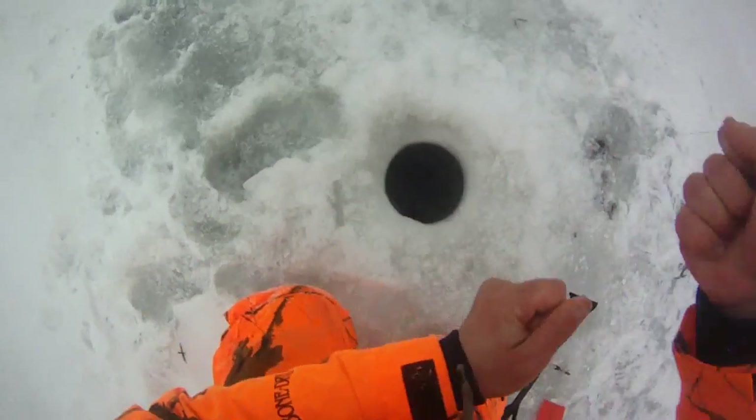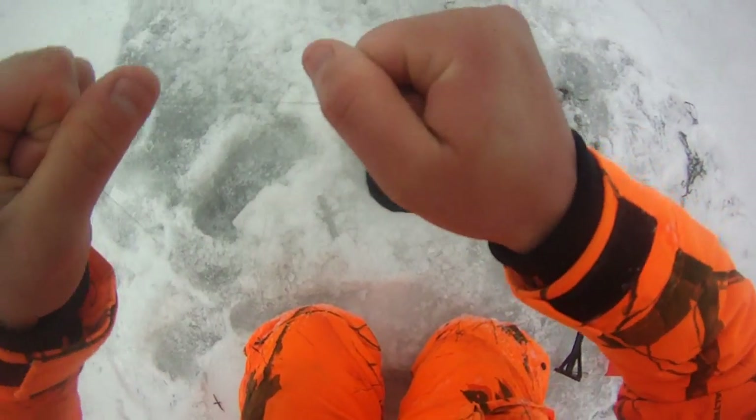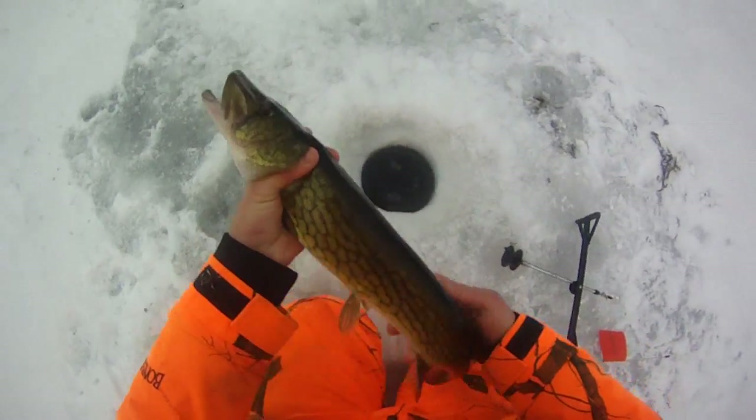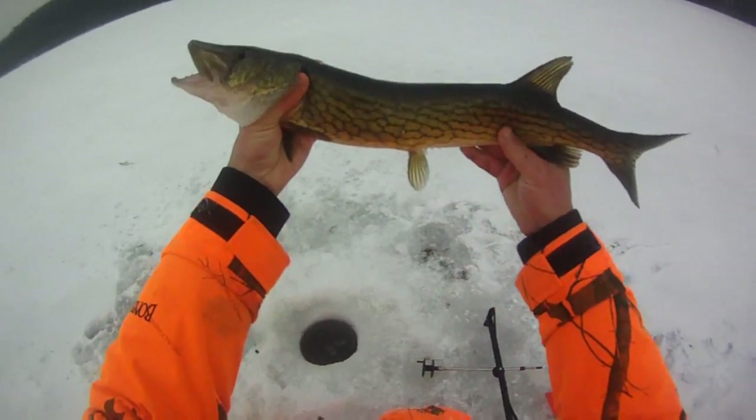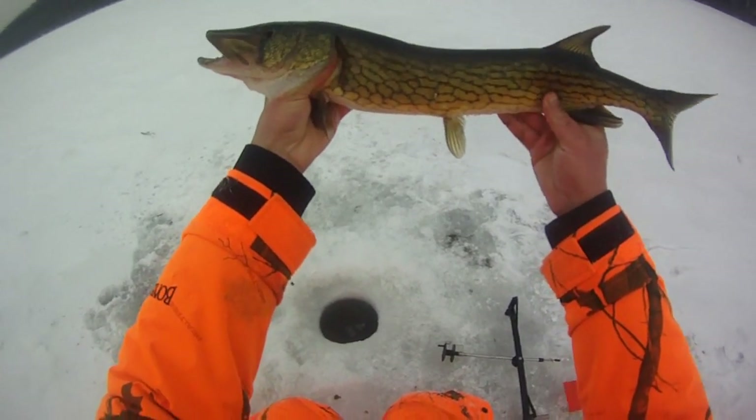Whoa, there we go. This feels a little bigger - he really ran with it for a second there. Oh yeah, that's a nice pickerel! That's a beauty right there. Wow, 21, 22-incher. Skinny, but nice, solid pickerel.